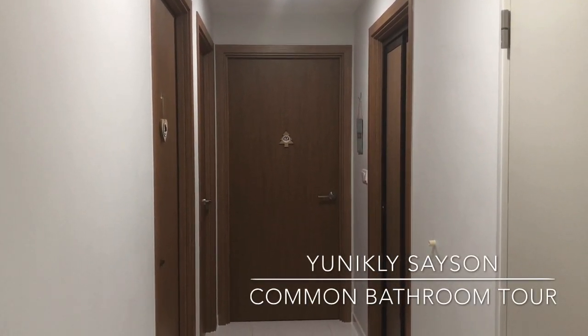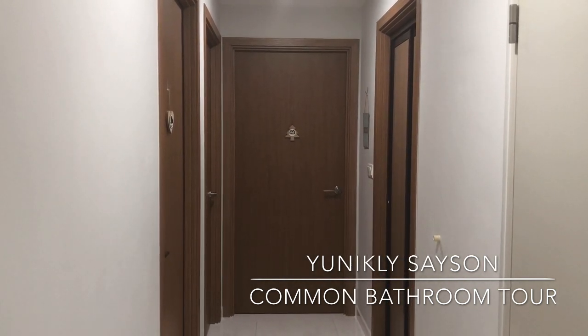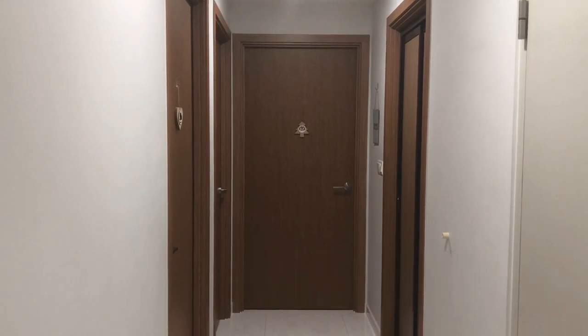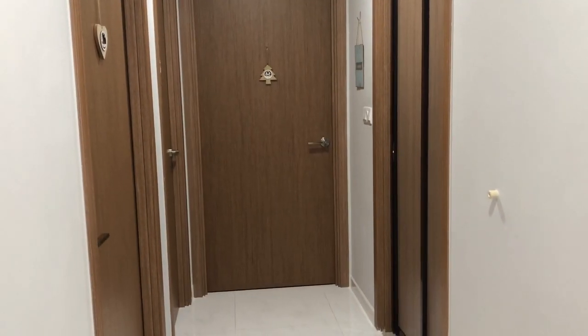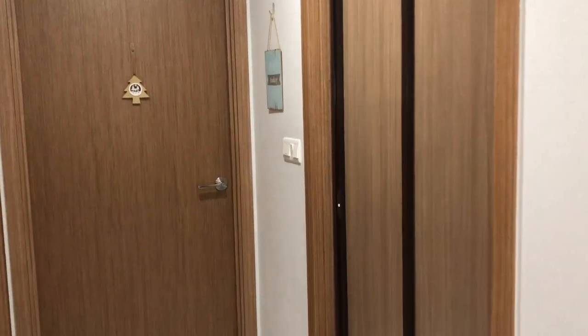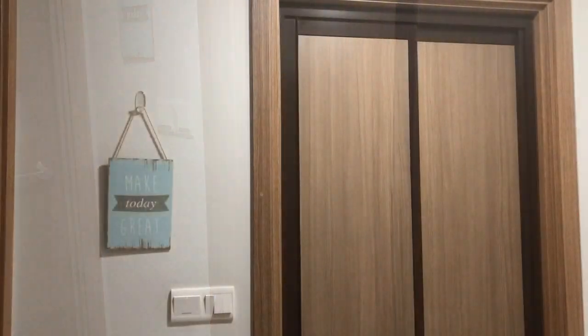Hi, this time let me take you to our common bathroom and let me show you how I set it up. Have fun watching. This bathroom is 1.8 by 1.6 meters in size, so every nook and corner matters.